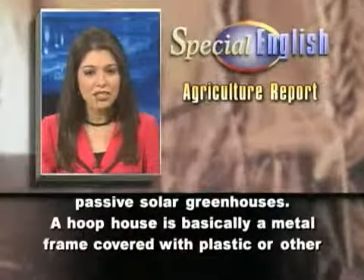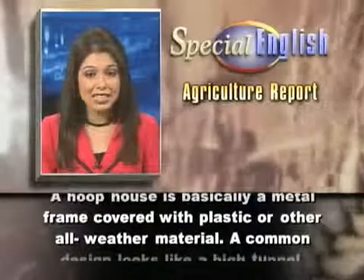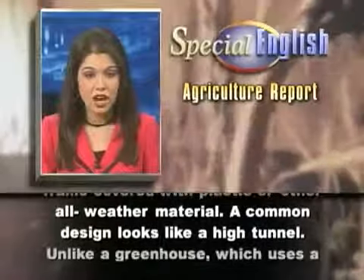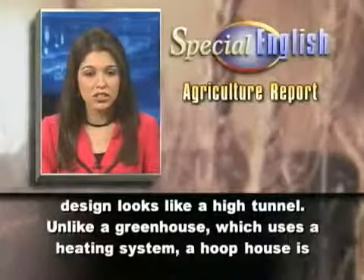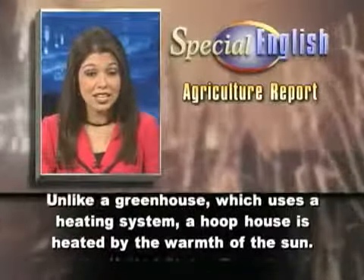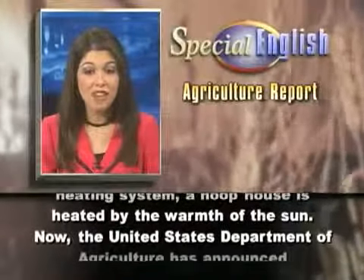A hoop house is basically a metal frame covered with plastic or other all-weather material. A common design looks like a high tunnel. Unlike a greenhouse, which uses a heating system, a hoop house is heated by the warmth of the sun.